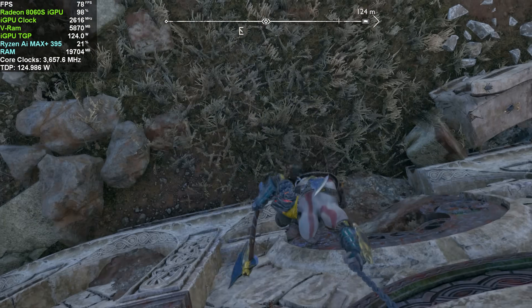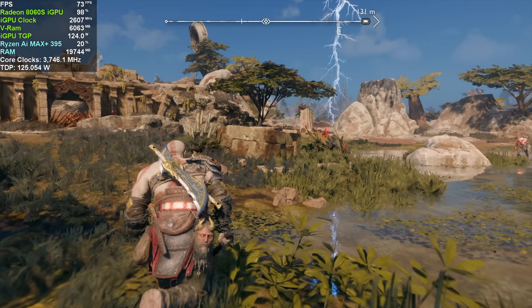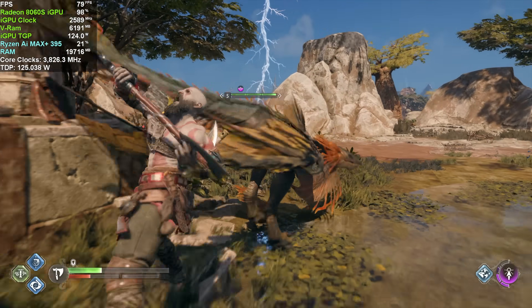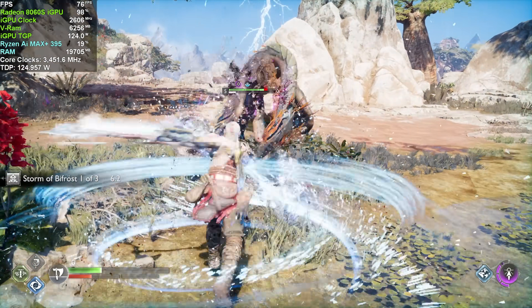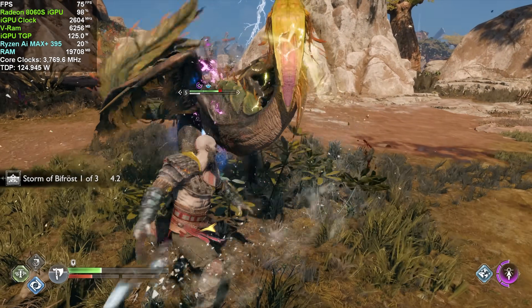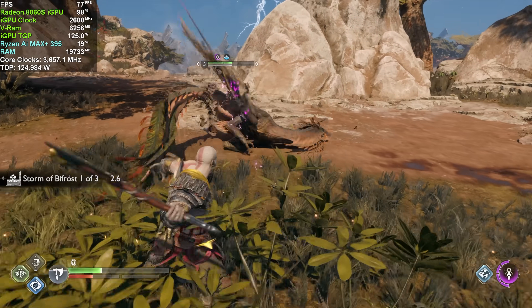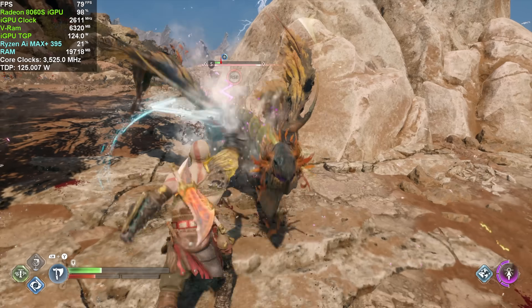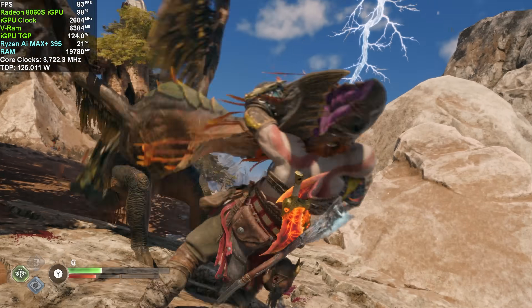The final game we have here is God of War Ragnarok at 1440p high with no FSR. I did try ultra, but it was under 60, so you will need some FSR there. Going down to high at a native 1440p looks a bit better, and it certainly does. This is such a great game — love the fact that they did such a good job porting it over to PC.